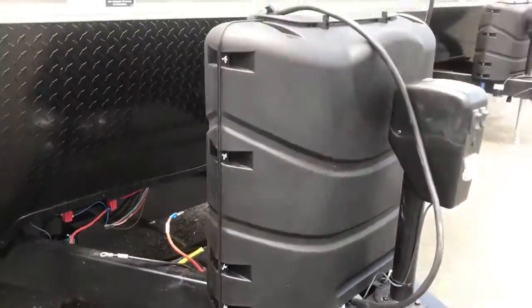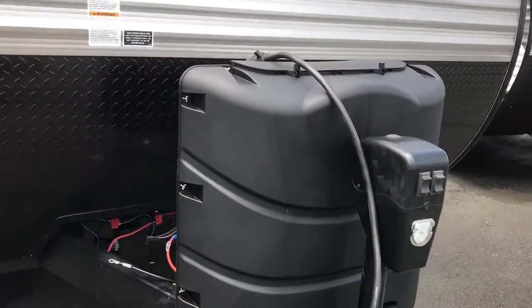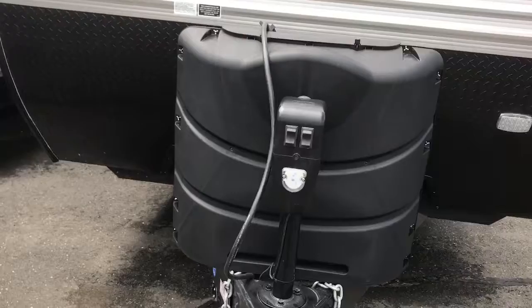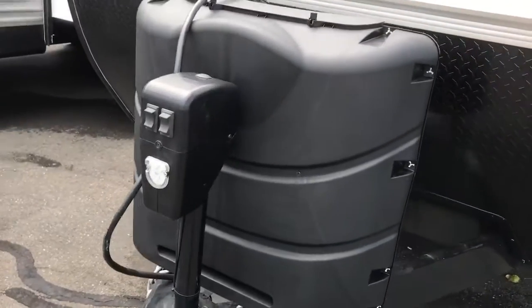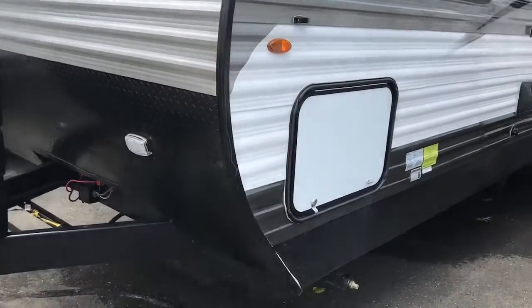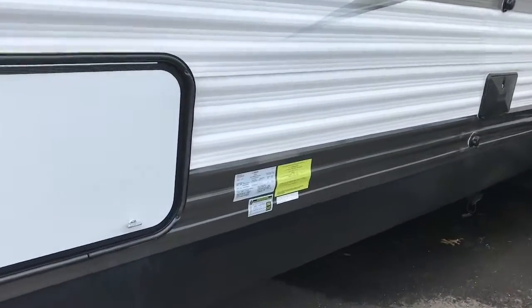Also on this A-frame, we are prepped for solar, so trickle charging your battery is very easy — keeps the lights on on that dry camping trip. We've got dual 30-pound propane tanks with a cover, and a nice power tongue jack, so hooking up and disconnecting from your tow vehicle is very simple and easy.